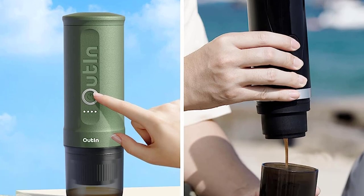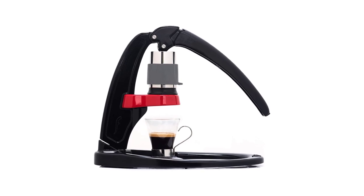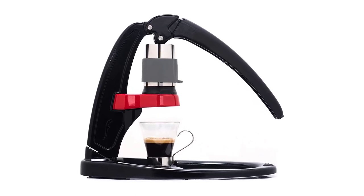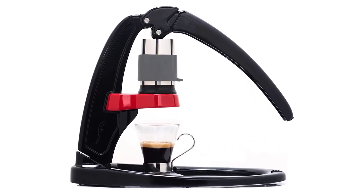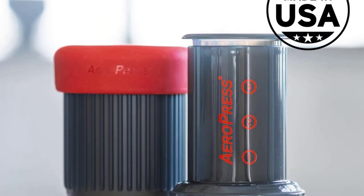Whether you're hiking, camping, or on a road trip, these portable espresso makers ensure you never have to compromise on your favorite coffee. Embrace the joy of a perfect cup of espresso in nature with portable espresso makers, the ultimate camping companion.